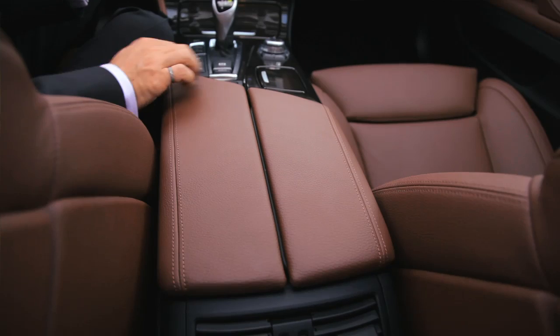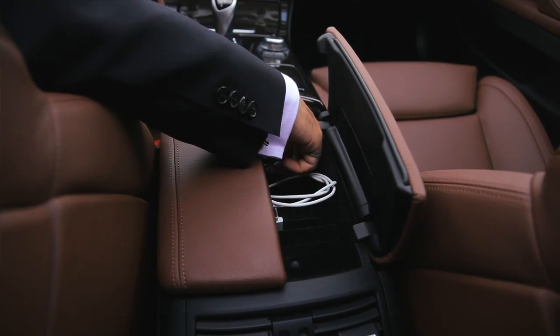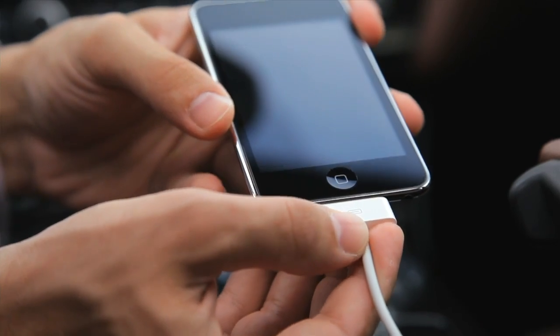When you get into your BMW you can also get into your music just as easily. Just connect your iPod, MP3 player, USB stick, or even your mobile phone into the USB port in the car.